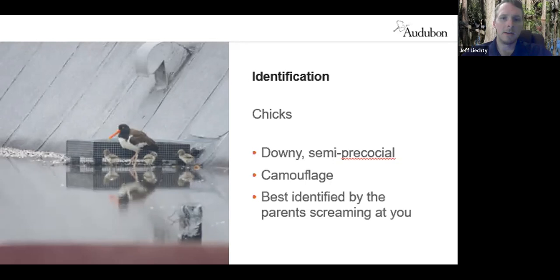The smaller chicks will flatten and freeze if a predator approaches, and they are very camouflaged in a variety of substrates. The adults will give a call note signaling danger, and good luck finding those chicks. But you'll know it's an oyster catcher chick because the parents will be there and they'll be angry with you.